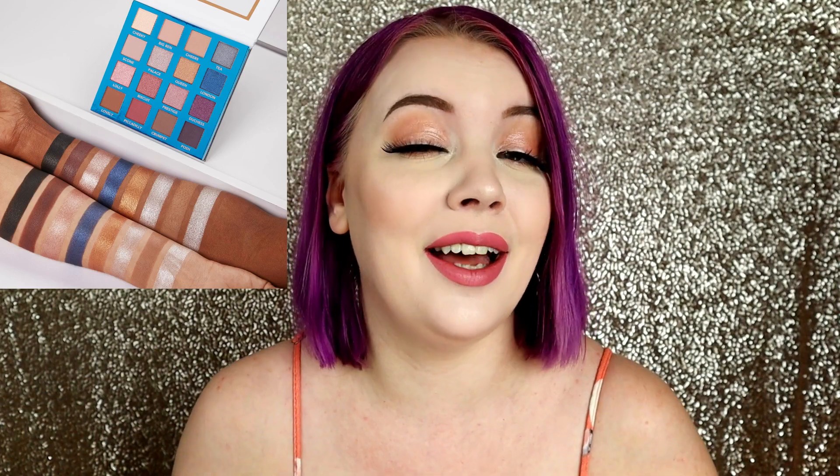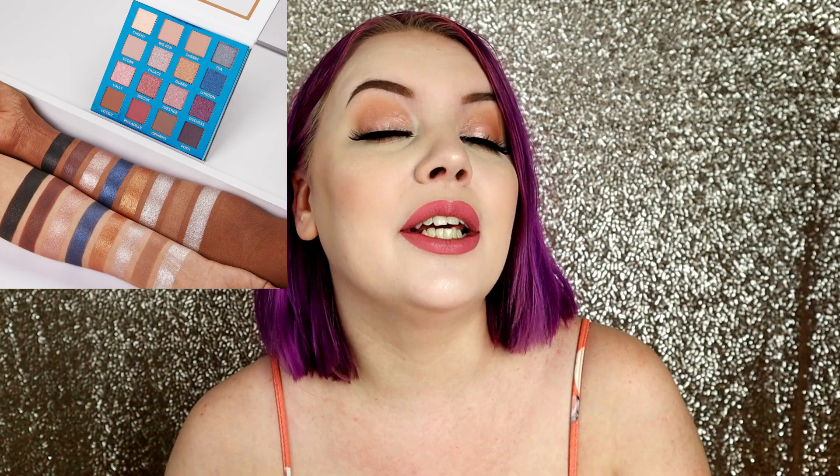The next deal is from BH Cosmetics, which is an affordable brand that I really like. This is their Love in London palette, originally priced at $16.00 with 16 shades. It's a really pretty palette — not the most innovative color scheme but very nice. It's now priced at $9.60. So $16.00 down to $9.60 is a really good discount, so if you like the palette and think you'll get some use out of it, check it out on Ulta.com.